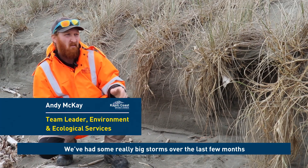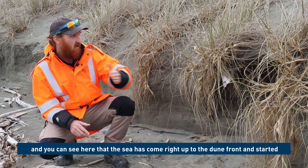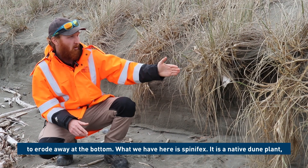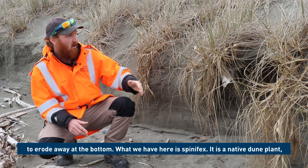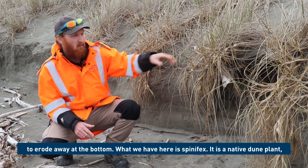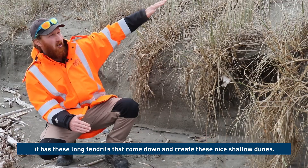There have been some really big storms over the last few months and you can see here that the sea has come right up to the dune front and started to erode away at the bottom. But what we have here is spinifex — it's a native dune plant with long tendrils that come down and create these nice shallow dunes.